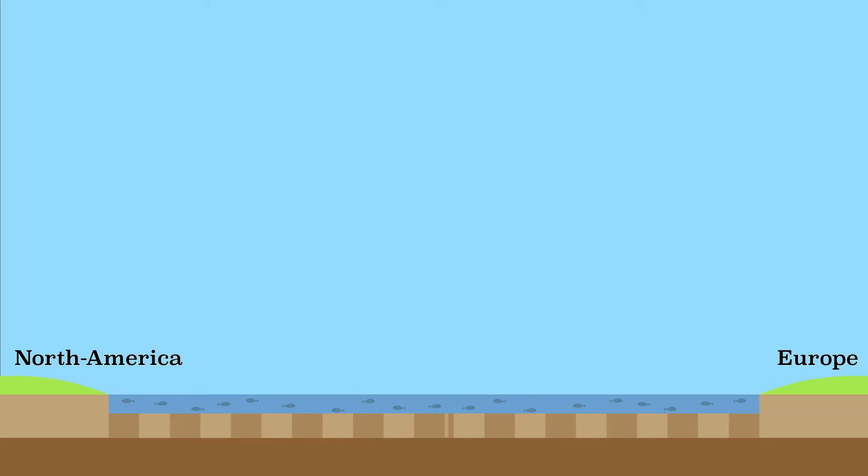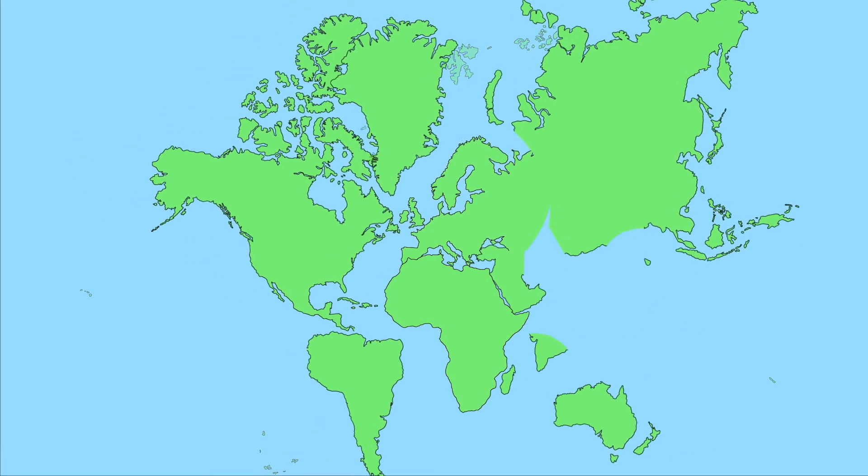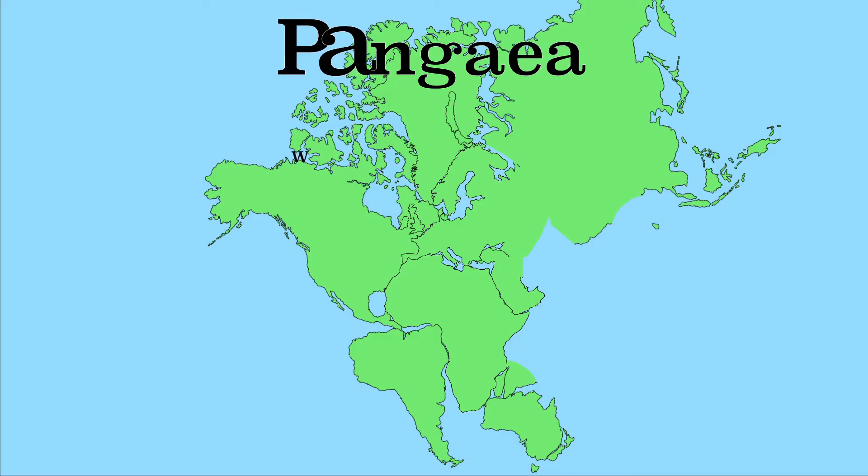When this became known, the theory of plate tectonics was accepted in a short time. The supercontinent that existed 250 million years ago, when all the plates were stuck together, is called Pangea. Pan means whole, while Gea stands for the earth. This continent lived up to its name, because it consisted of all the land.